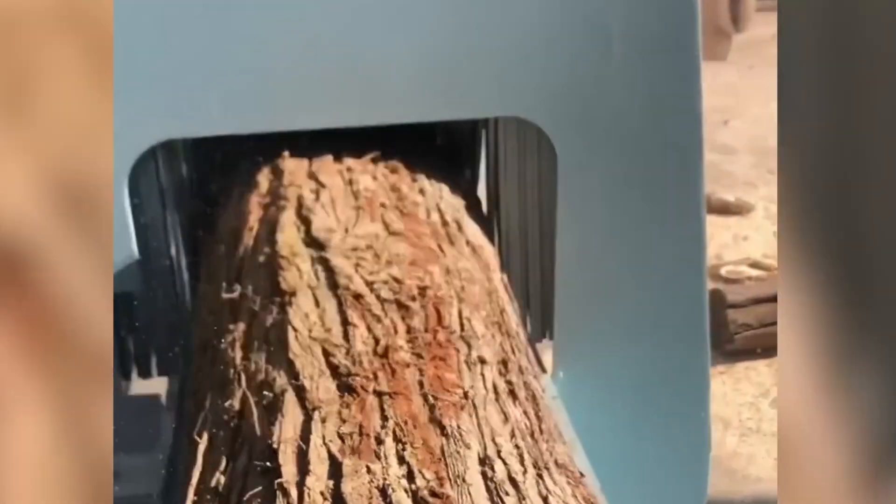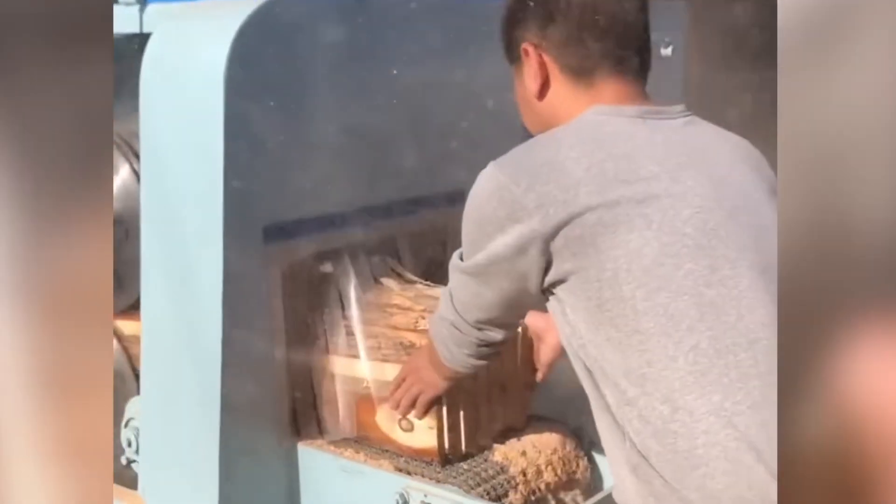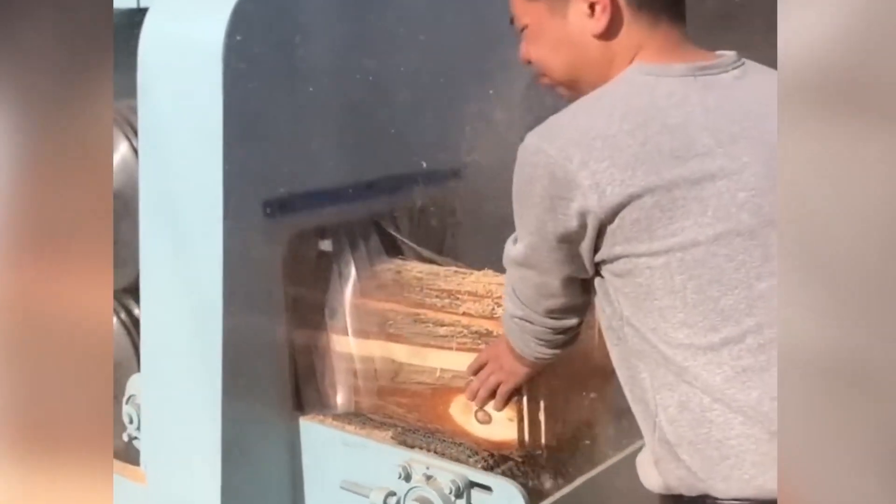In the realm of modern woodworking machinery, bandsaws stand out as a popular choice for sawing logs into boards and planks due to their ability to achieve optimal wood density. Witness firsthand the remarkable capabilities of this device.